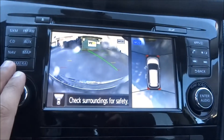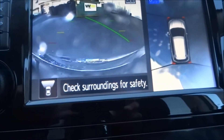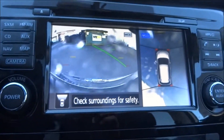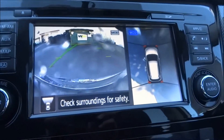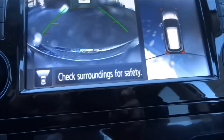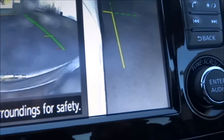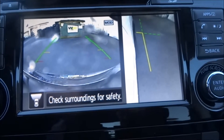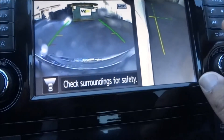Hit camera. I just washed the vehicle so the camera's a little bubbly, but you can still see you've got a front facing camera there. It shows you the direction of approach as you spin the wheel, and that really nice around-you monitor which makes parking super simple. Hit camera one more time and you're going to have your curb parking right there — really useful if you're parked next to a curb and you don't want to damage your rims. Keeps you nice and safe too.